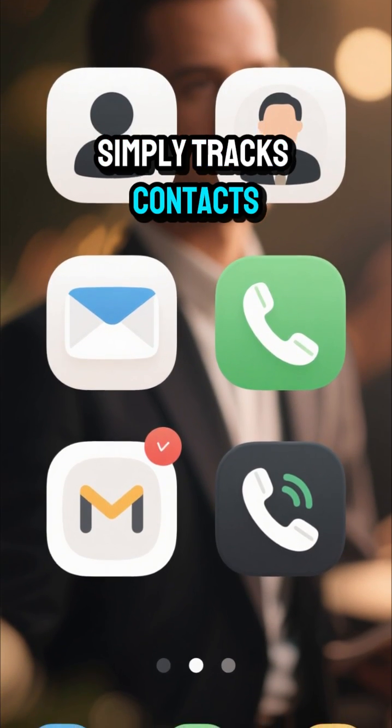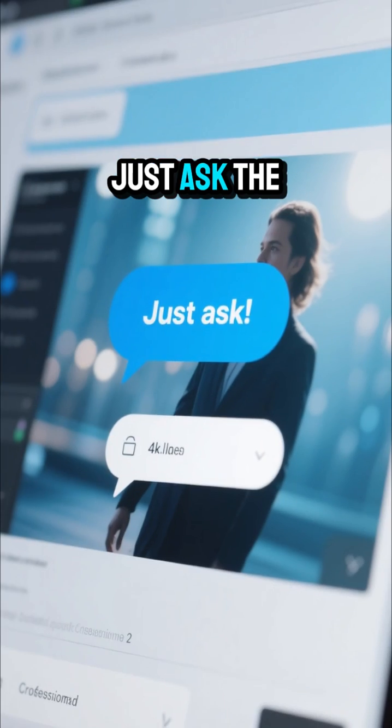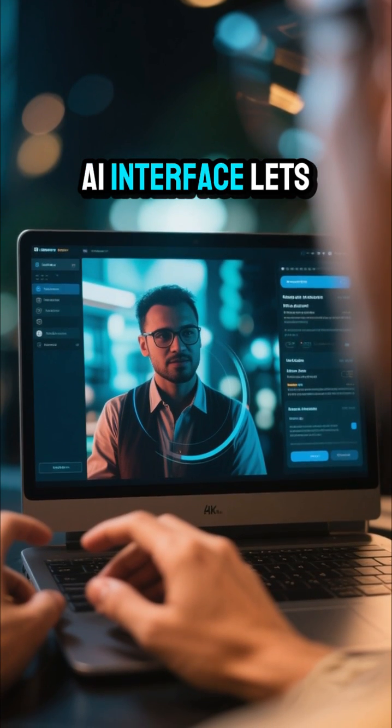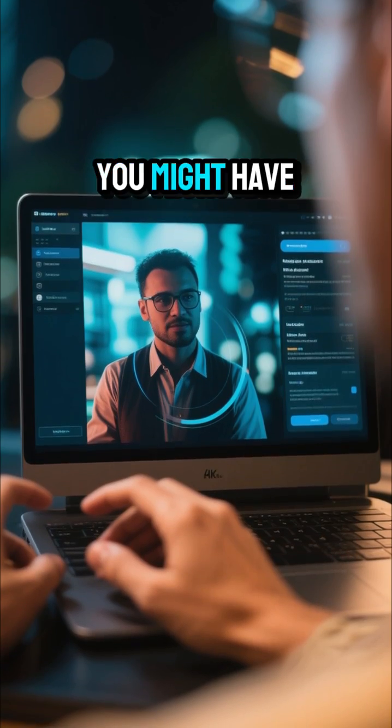Imagine software that simply tracks contacts, emails, calls, and meetings exactly the way you want. And when you're looking for insights, just ask. The natural language AI interface lets you query your data like you're talking to a colleague and identifies opportunities you might have missed.